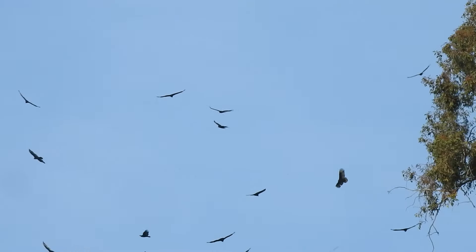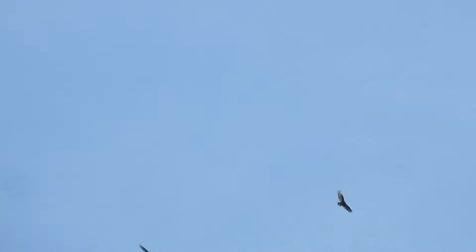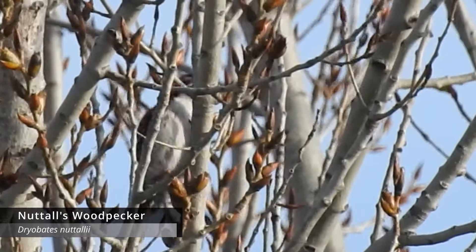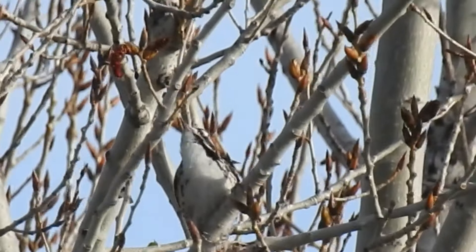I put the turkey vulture count at around 80 but there were possibly more than that - really cool to see. I've never seen such a big group of turkey vultures. We also finally got the Nuttall's woodpecker on camera, which was really awesome. I'd been waiting all day for that one and it finally cooperated.